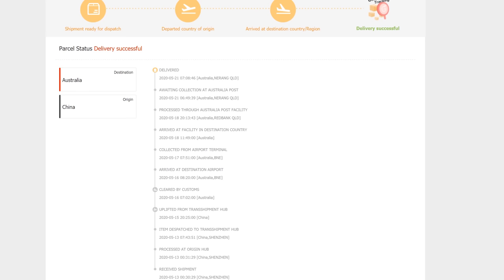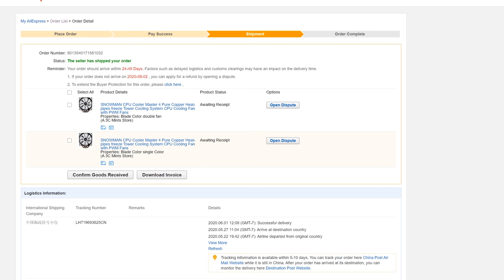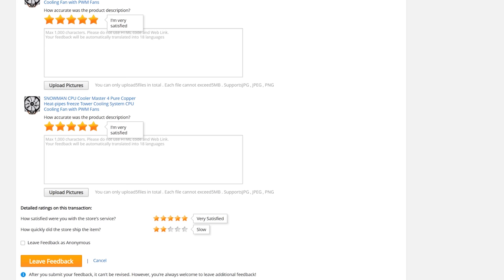I have personally had items arrive faulty or damaged. I've had only two such cases — one was a Snowman cooler that had its fins badly bent. I put in a dispute, and they sent me a replacement. After that, a lot of sellers started bubble-wrapping the Snowman cooler package to prevent damage. The second case was DDR4 memory — I bought 16GB as two 8GB sticks, and one stick ended up faulty. I had to show proof, AliExpress stepped in, I sent the faulty stick back, and they sent a replacement, though the whole process took about four months.